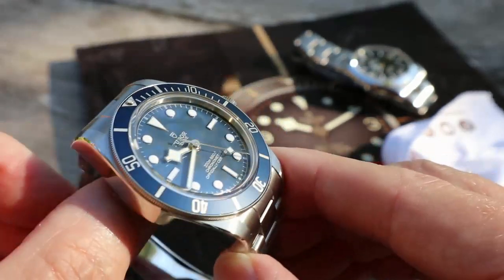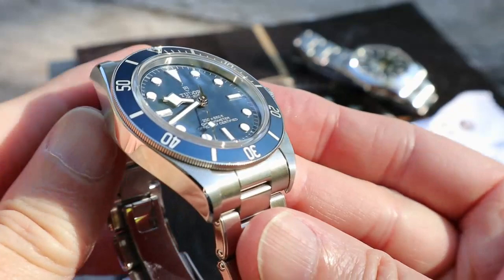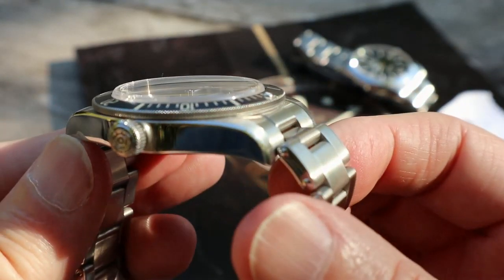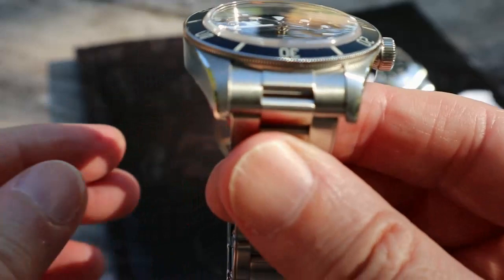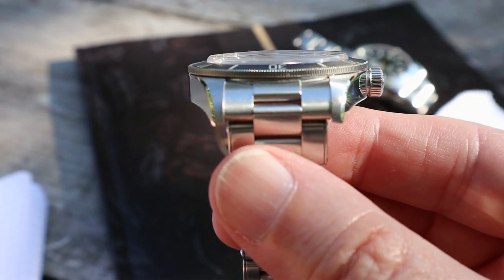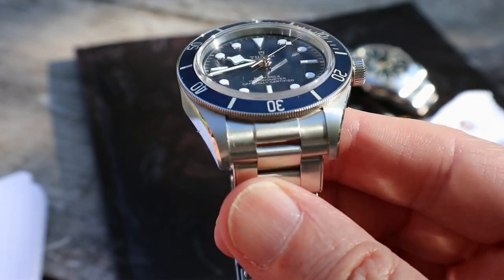Now, talking about some other design features I've noticed having had this for two weeks — look at that coin edge to the bezel. Isn't that lovely? I think that is really smart, such a nice touch. Obviously they've got to put something on the bezel you can grip, but that's really nicely engineered. And the almost vertical sides to the watch case — if you look there, that is almost vertical, and as a design feature it's really nice.